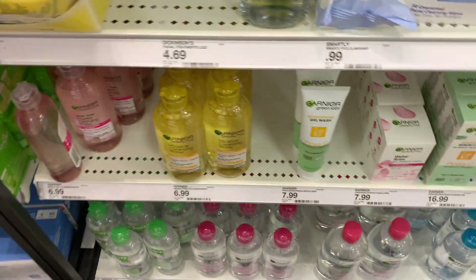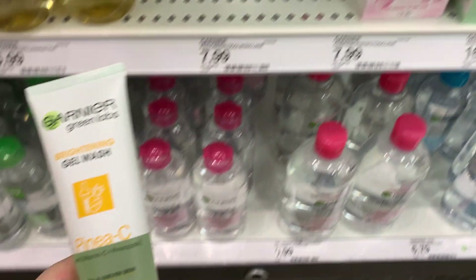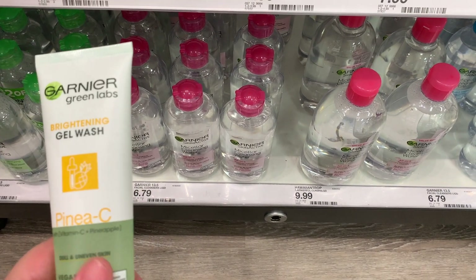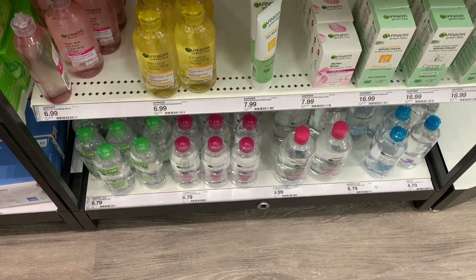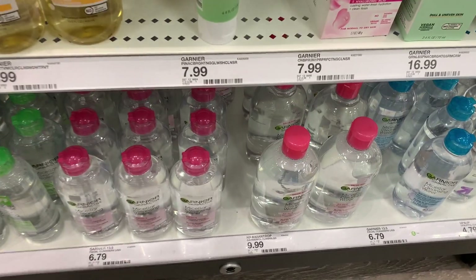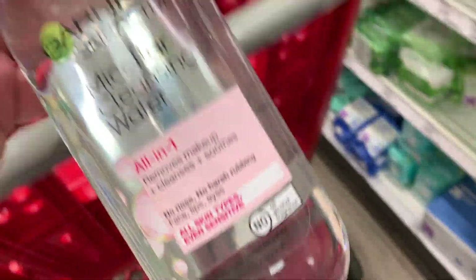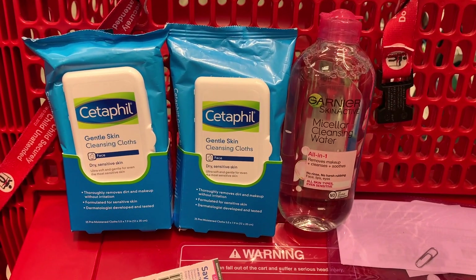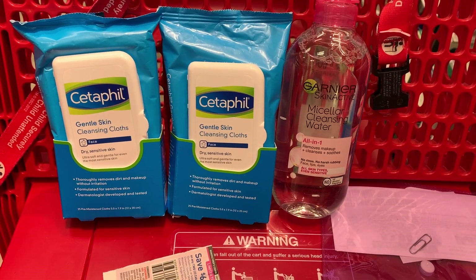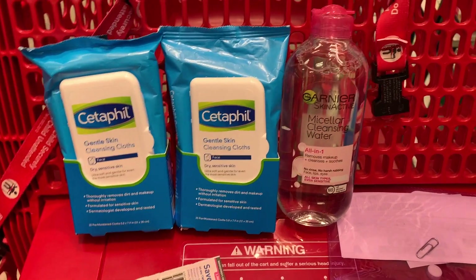I was going to get this Garnier Green Labs gel wash, but I was really holding out for the hyaluronic acid wash. So I decided to get the Garnier micellar water for $6.79. There is a digital coupon you can use that is in your Target Circle offers, or you can use a paper coupon. I decided to go with the digital since I didn't have a paper one on me.